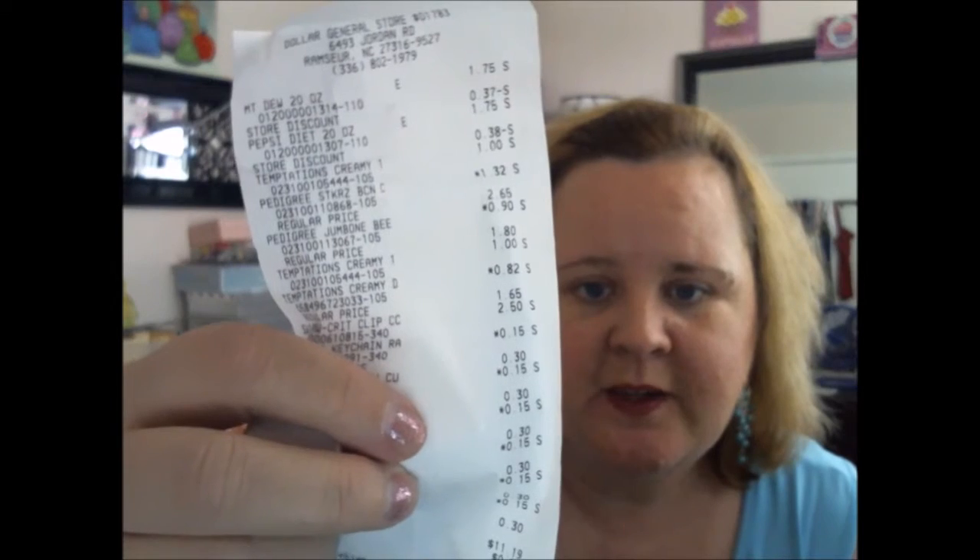My Temptations were $0.82. I have my receipt. My little dog treats were $0.90 a piece, regular $2.65. And my little key chains were $0.30. So there you go.